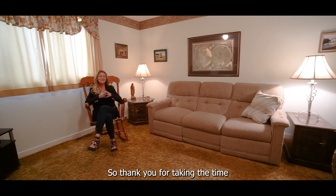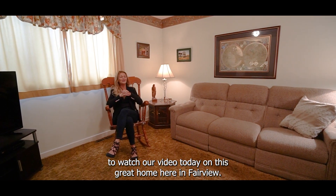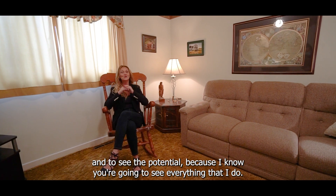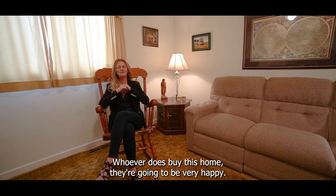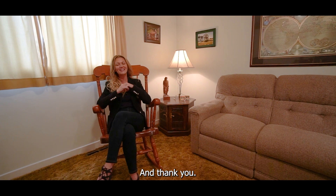Thank you for taking the time to watch our video today on this great home here in Fairview. It's such a smile just to walk through here and to see the potential, because I know you're going to see everything that I do. Whoever does buy this home, they're going to be very happy. I'm Sandra Pike from the Pike Group and Rollapage Atlantic — thank you.